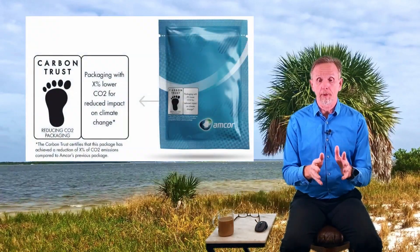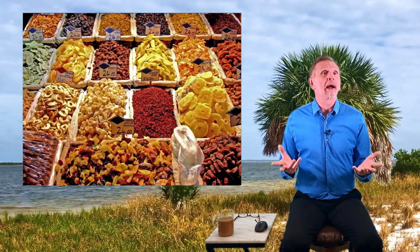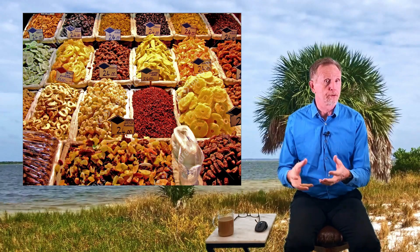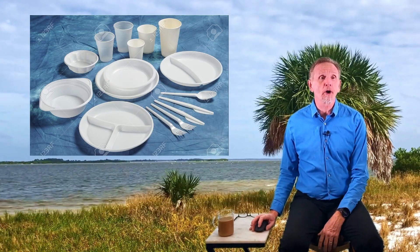Buy things that are recyclable or compostable. Buy things with very little packaging - sometimes when ordering online you can click a box for minimal packaging. Buy in bulk: take your container and get your couscous instead of buying a new container. Try to avoid disposables as much as possible - avoid paper and plastic bags, plates, cups, and utensils whenever you can.